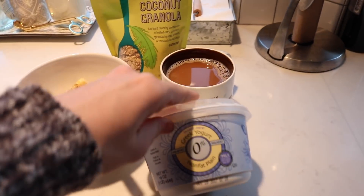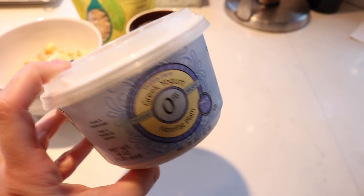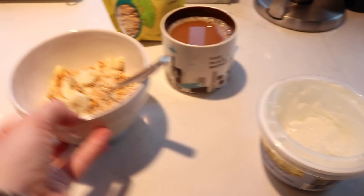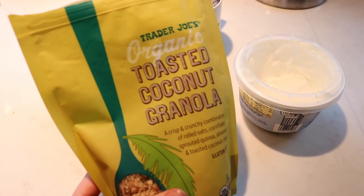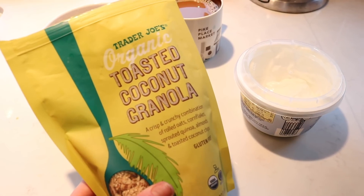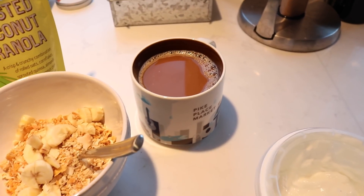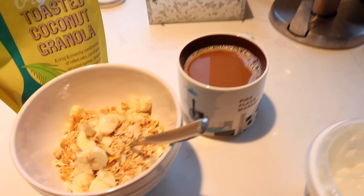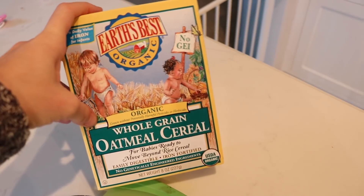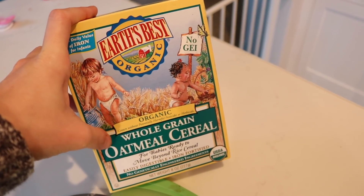For breakfast I'm having some yogurt. This is the Trader Joe's Greek yogurt, the non-fat plain, and I get that all the time. I put that in here with some leftover banana that the girls had and this is my new favorite granola from Trader Joe's — it's the organic toasted coconut granola. It's so delicious. And then I have some coffee with a little bit of the Silk coconut milk, the original kind. The girls had a little bit of this mixed with some pureed bananas. They didn't eat that much of it so I just put it in the fridge and saved it for lunch.